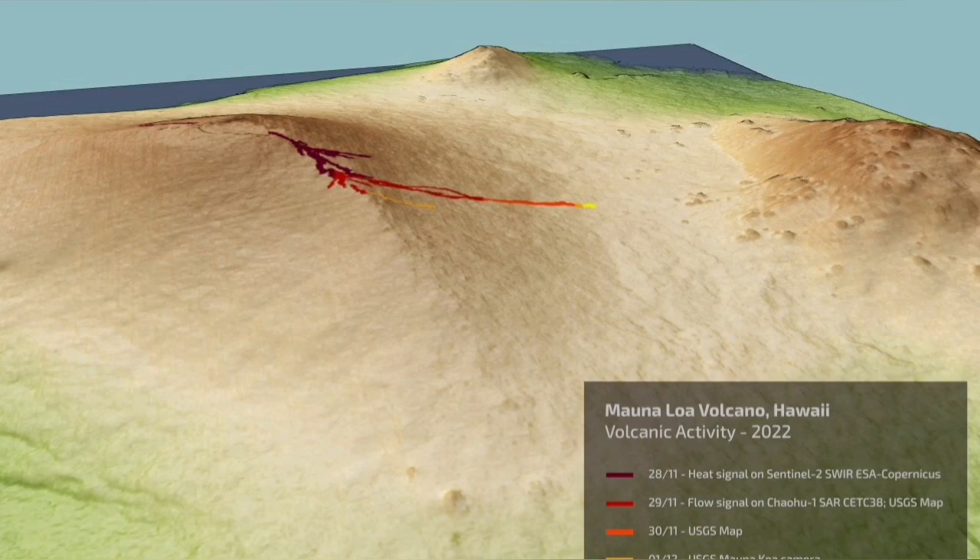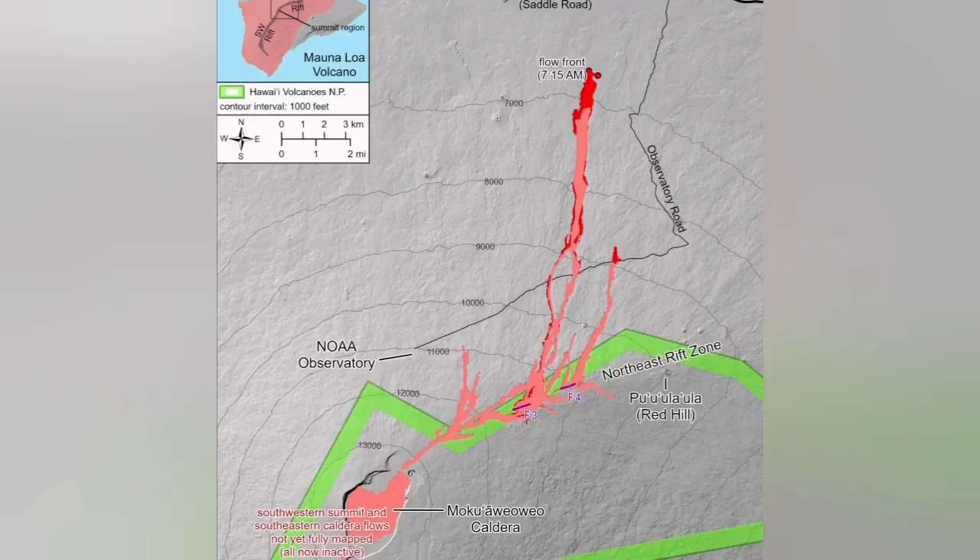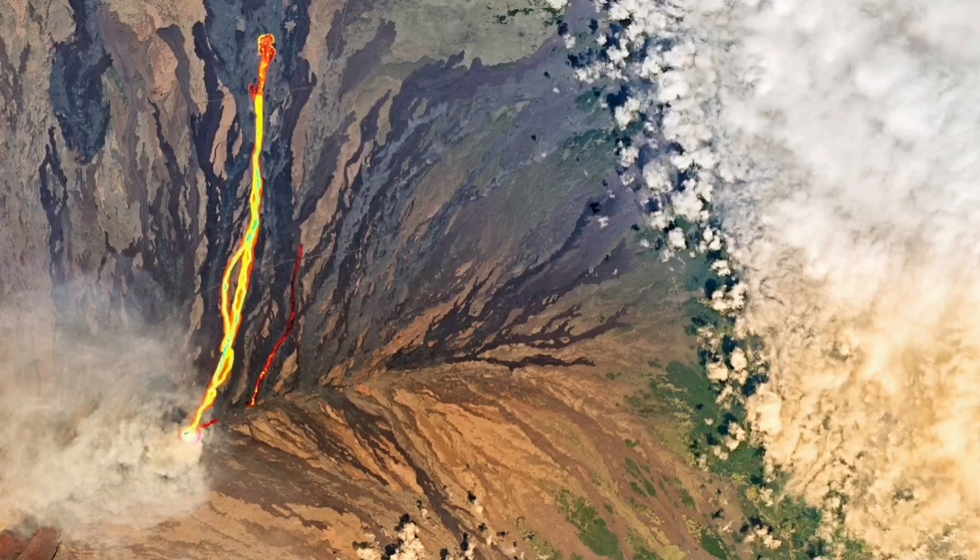The flow of the lava is toward the north — exactly north from the summit of the volcano — at around 20 kilometers. As you can see here, this is the view we have from the road. This is the latest map showing the flow.